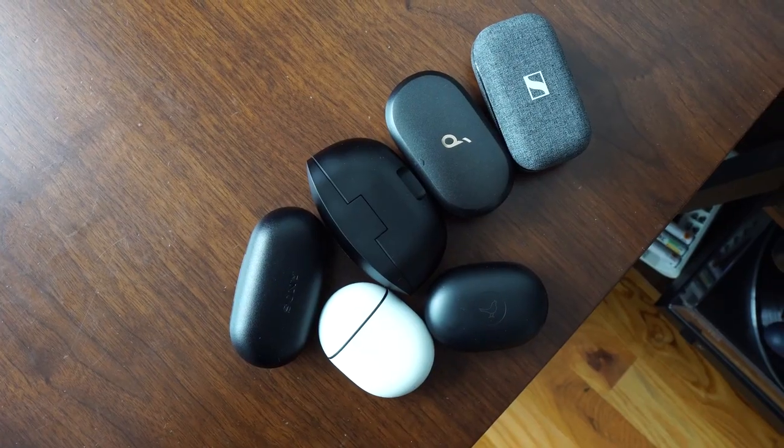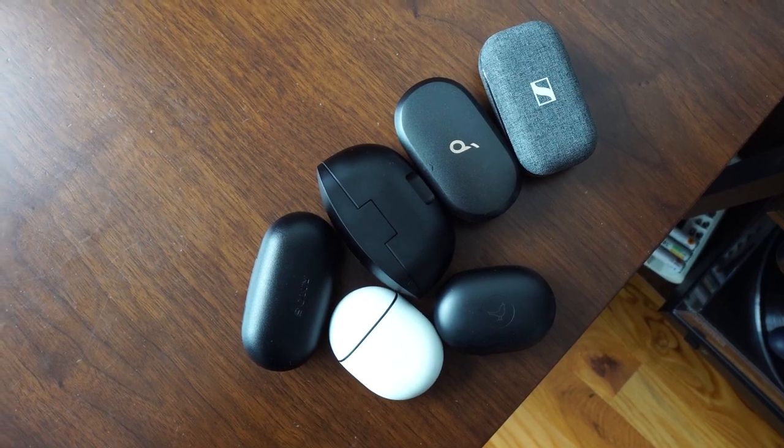That's pretty much it, guys. Those are all the true wireless buds we have for this month. If you want to pick up any of these, use the links down below. If you'd like to see more videos like this talking about true wireless buds on a monthly basis, let me know. If you're looking for specific reviews, check out my buddy Gameski — he does a lot of true wireless buds coverage. I kind of do the roundups, so let me know if you want to see more. Don't forget to like, share, subscribe, and always enjoy your entertainment.